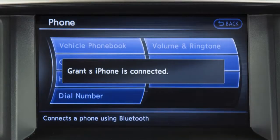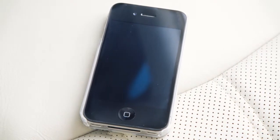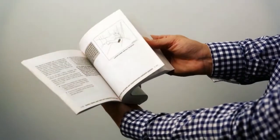When the connecting procedure is complete, the display screen returns to the phone menu screen. You can also use your paired phone as a Bluetooth audio device. See your owner's manual or the Bluetooth streaming audio video for more information on this topic.